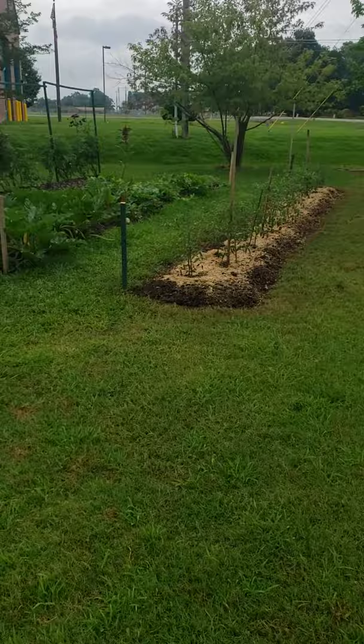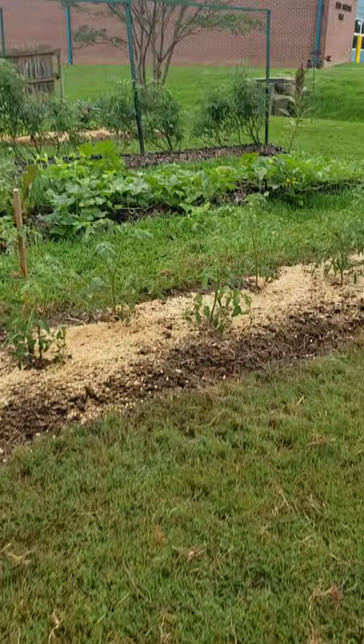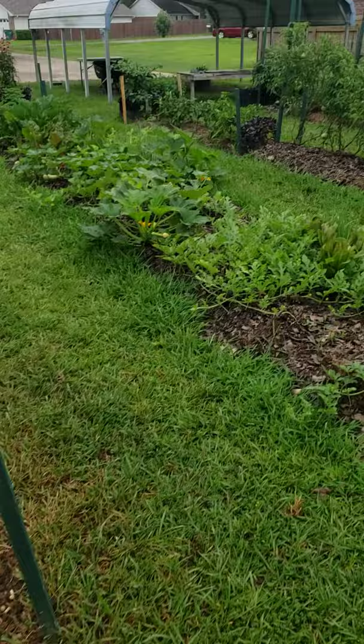I thought I'd walk through the garden this morning and let y'all see how my progress is going. I had laid down some rabbit poop — my friend brings it to me in exchange for produce, lettuce, and stuff for her show rabbits. Rabbit poop is so good as a cool manure that you don't have to cook down, and the bedding has a lot of pet urine in it that provides a fast-acting nitrogen while the rabbit poop breaks down slowly.